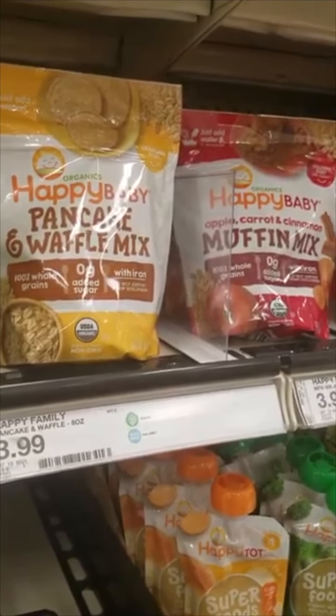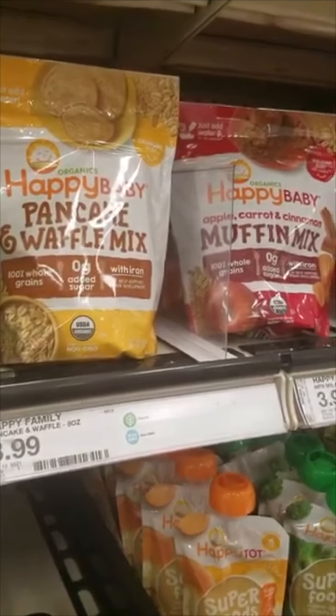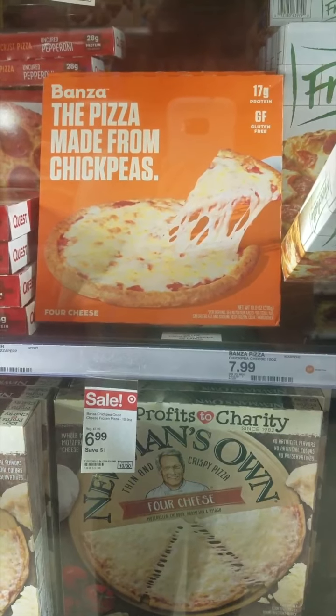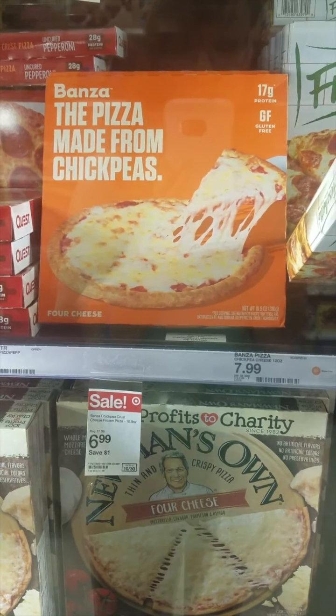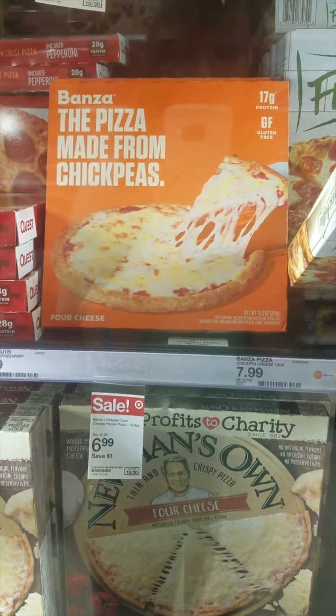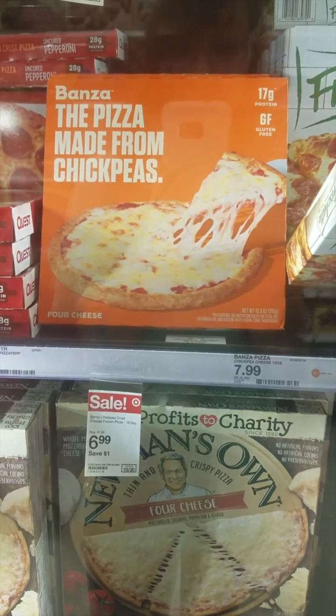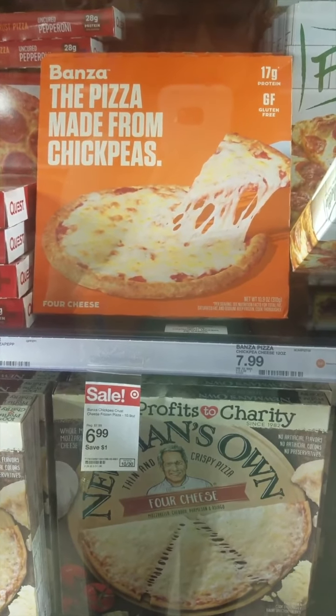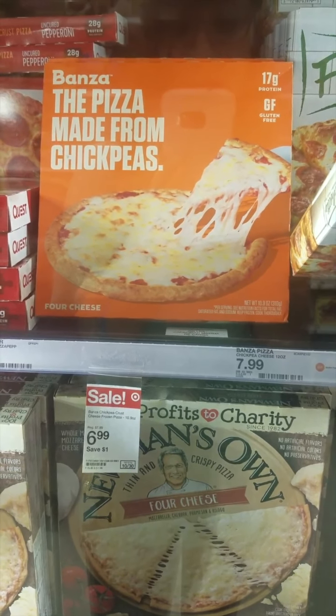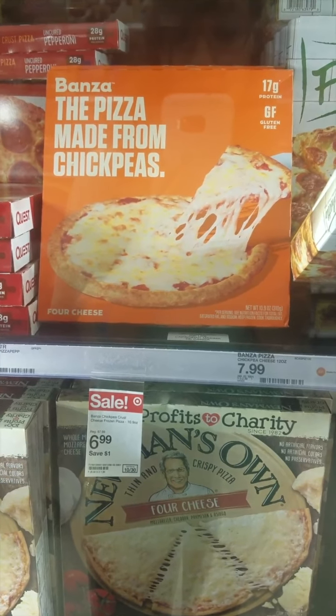There's a great deal on Tombstone pizza this week at 40% on Circle, but my store doesn't have that, so I'm going with the Bonza. We have a 10% off Circle offer, then $6 back on two on Ibotta and $2 back on Fetch Rewards, making them $3.19 each.